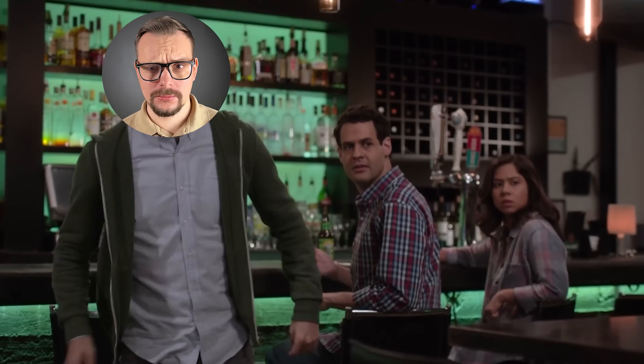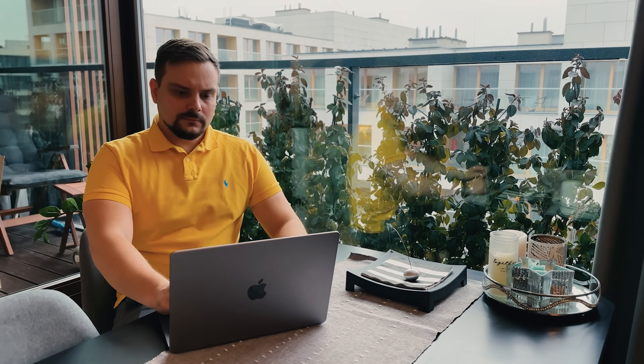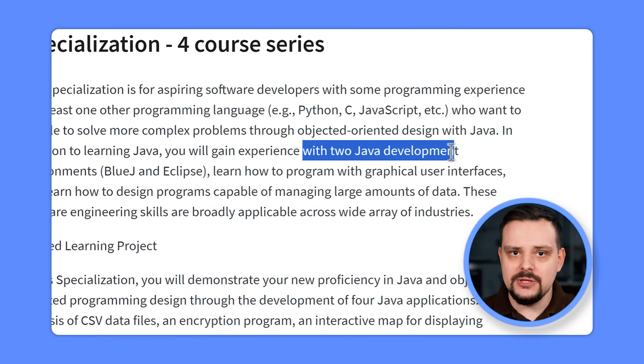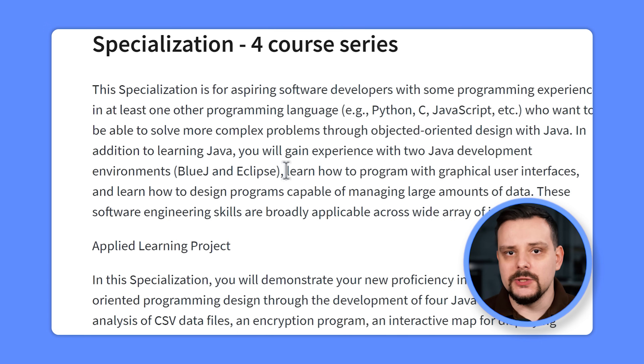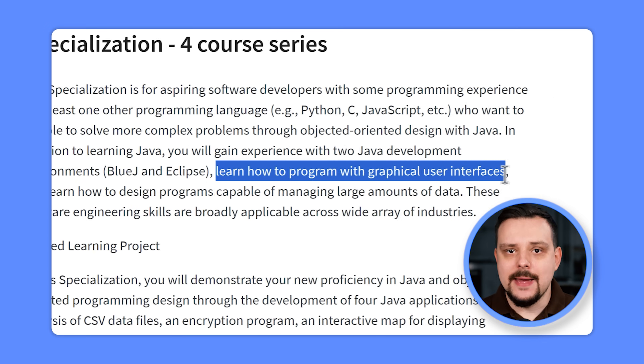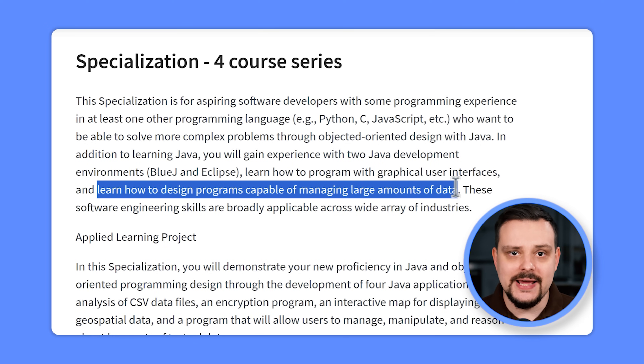The knowledge and skills gained from these courses will still be super valuable in your professional journey. This specialization can be perfect for aspiring software developers looking to enhance their problem-solving abilities using object-oriented design in Java. You will learn Java programming and become proficient in two popular Java development environments — BlueJ and Eclipse — and master GUI to create visually appealing, user-friendly applications. You will also develop the skills to design programs that can handle large amounts of data.